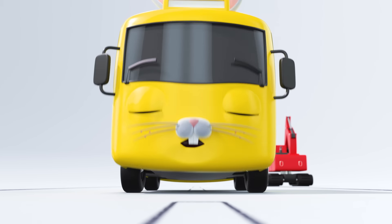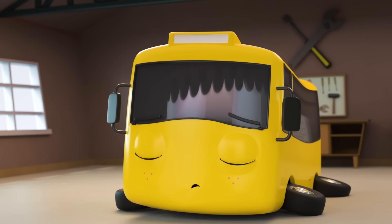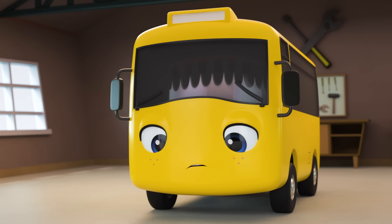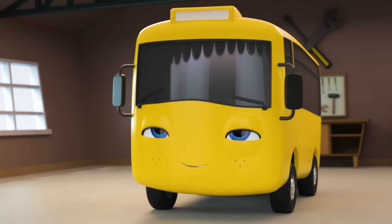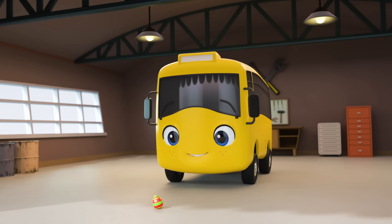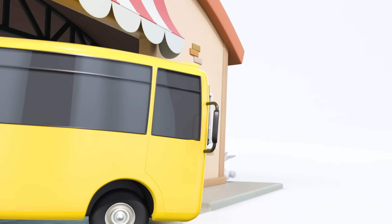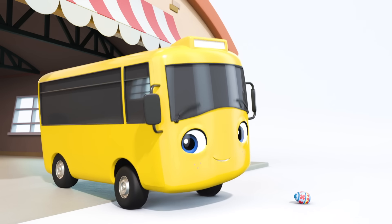Oh dear, I think Easter Bunny Buster is feeling a little tired. Wake up, Buster. Aw, Easter Bunny Buster was all a dream. What a shame the eggs weren't real. But what's this? It's an Easter egg! Oh wow, the real Easter Bunny has left Buster an Easter egg. What a lucky little bus.